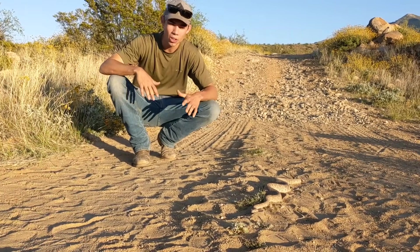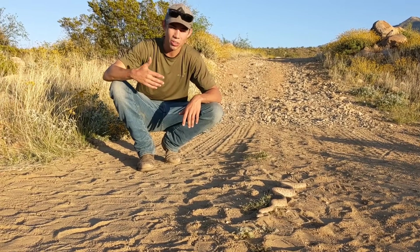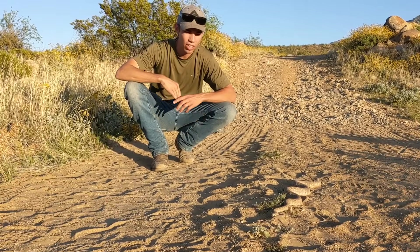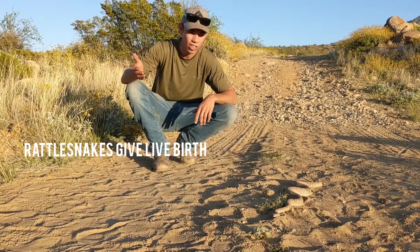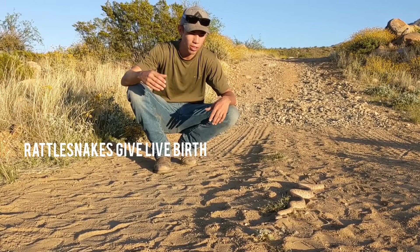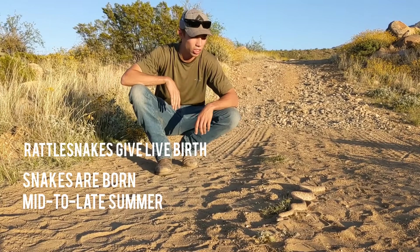This time of year — it's April, it's getting hot — they're out looking for meals and looking for mates too. It's breeding season for them, and they give birth to live rattlesnakes. A lot of snakes will lay eggs, but rattlesnakes are one of the few snakes that actually give live birth, which is really interesting.